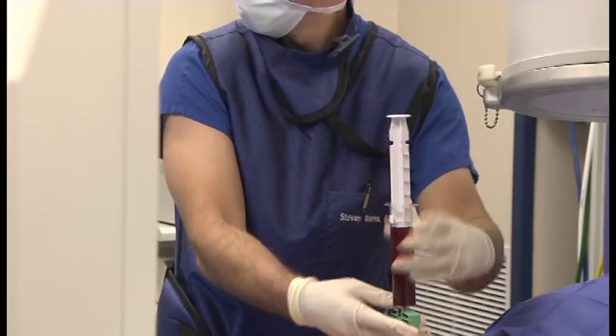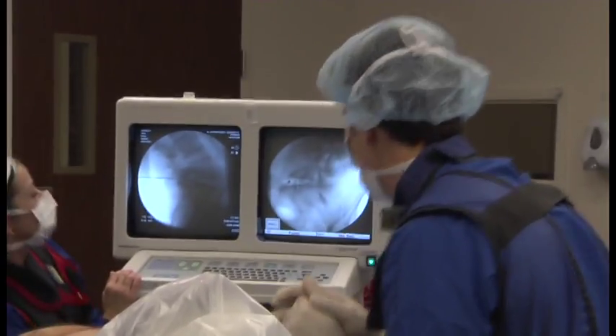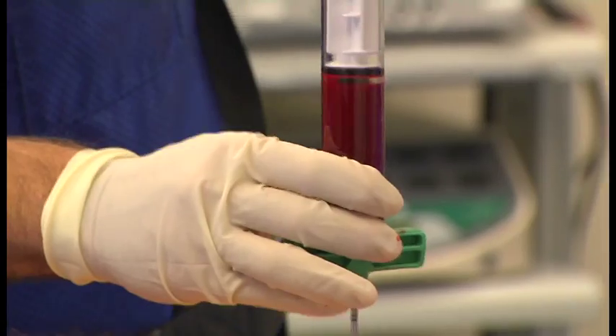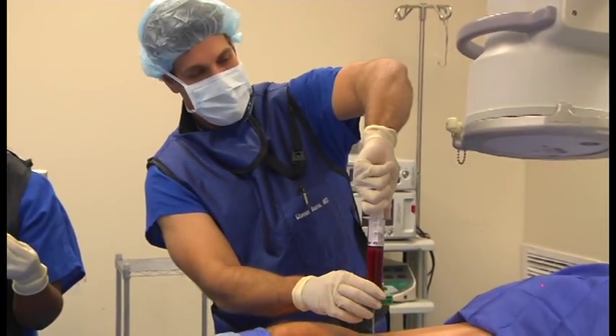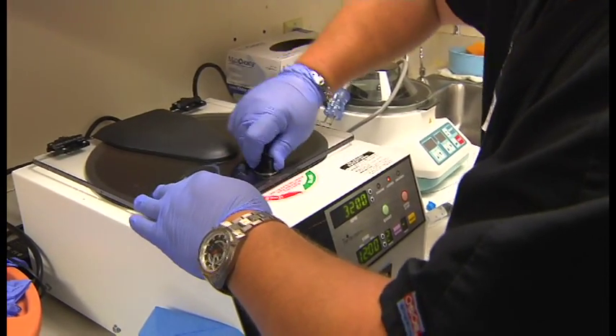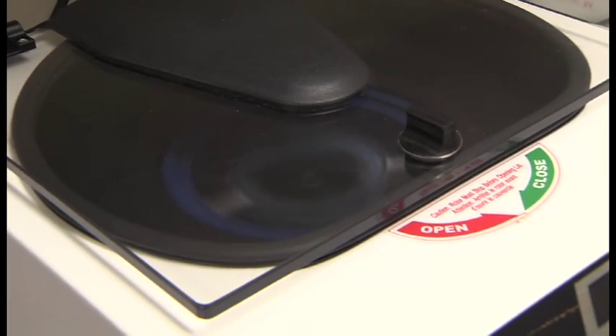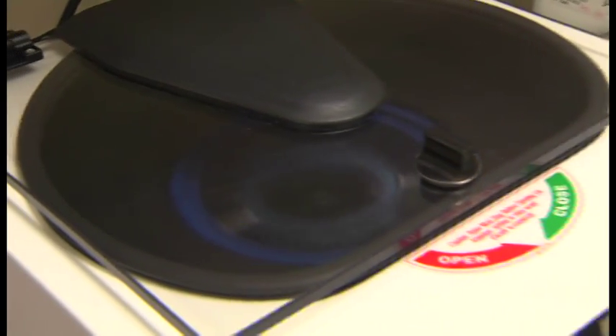Regenerative medicine is essentially using one's own cells to heal damaged or degenerated tissue. We use techniques that we already know about, which is to aspirate bone marrow from the back of the hip bone and then spin it down in a special centrifuge that is especially made to ensure that the cells are not damaged and to ensure the highest concentration of the highest quality stem cells are removed.